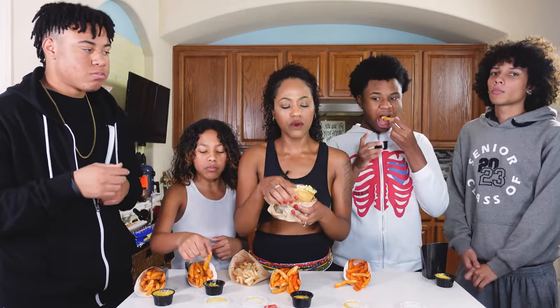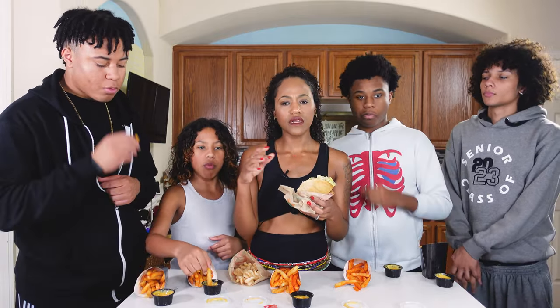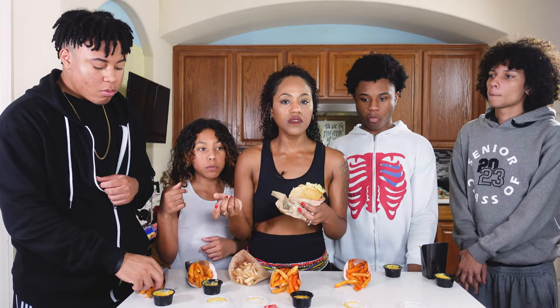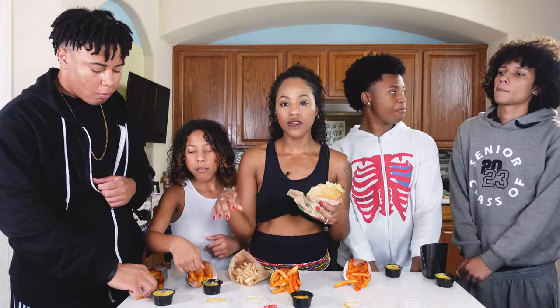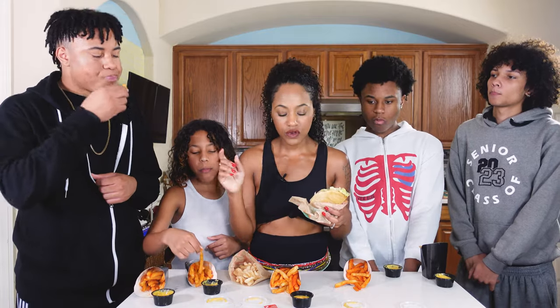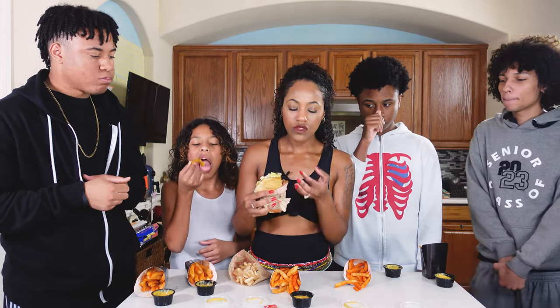Shout out to Taco Bell and my location — you guys did y'all big on that one. Most places will mess it up and the kiosk wasn't working properly. I put my order in but when I got to the counter to make sure they got it correctly, the manager took over and made sure everything was right.